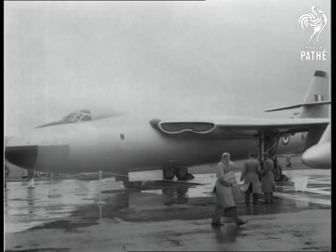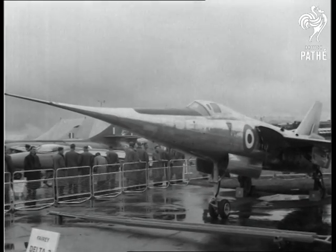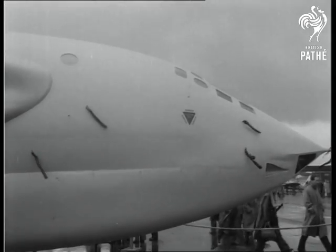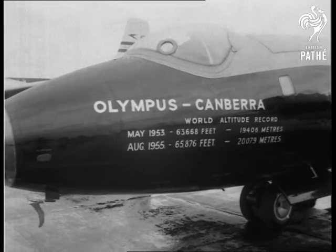Here's the Vickers Valiant medium bomber. Making its first appearance is the Ferry Delta II for supersonic research. Another four-jet bomber, the Handley Page Victor, is reported to have flown at about the speed of sound. But there's no secret about the Canberra's achievement — the latest being the world's altitude record of 12 and a half miles.